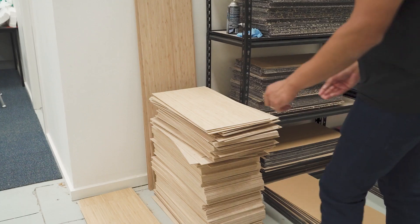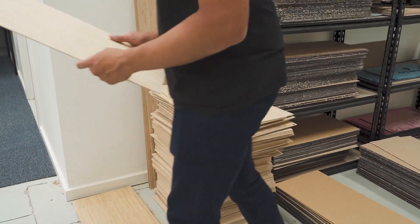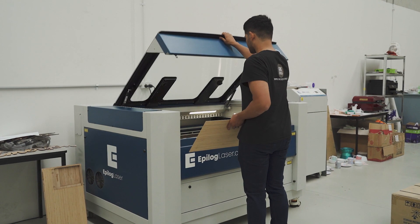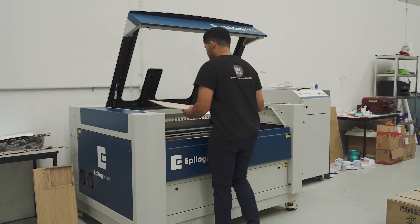With a bit of research we found Alpha X Laser and they were really helpful in finding the right machine for us. That was about two, two and a half years ago, and since then we've expanded to another laser and it's been great.